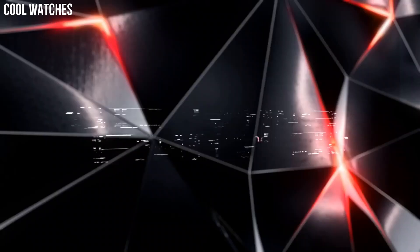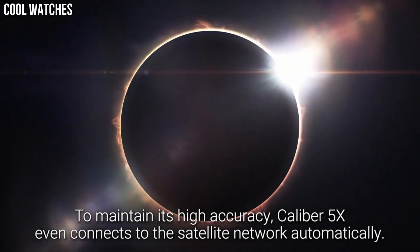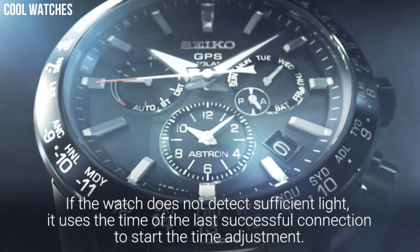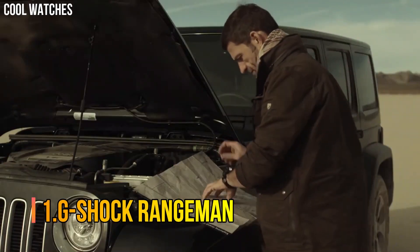The following features are equipped: anti-magnetic, GPS, glowing hands, glowing markers, dual time, power reserve indicator, and perpetual calendar.